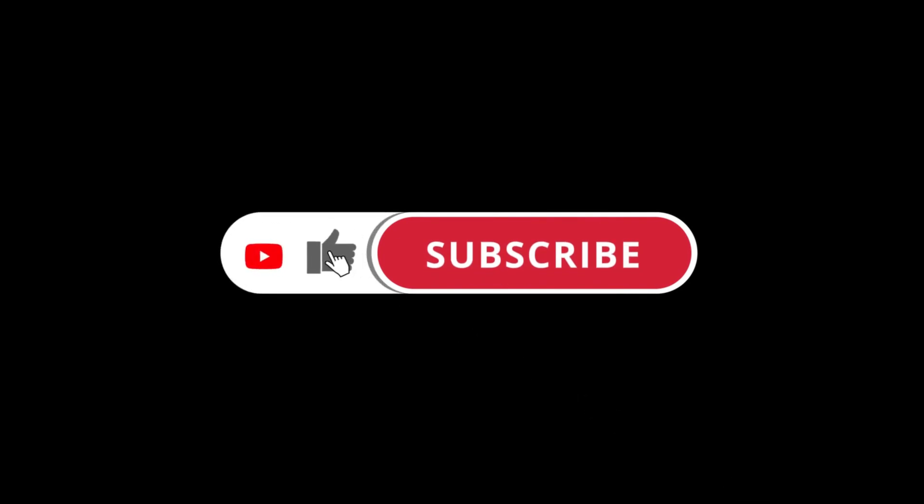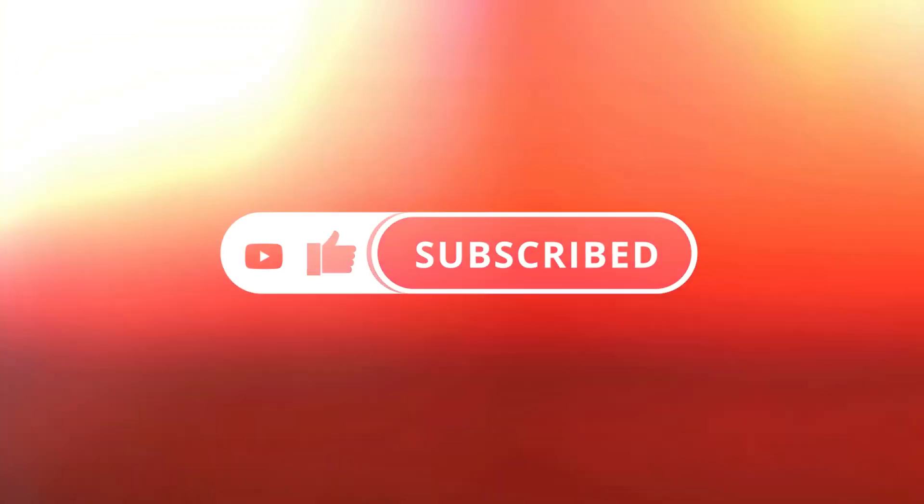If you enjoyed this video, please like, share, and subscribe — it really helps the channel out. And don't forget to hit the bell to make sure not to miss any of our upcoming videos. So let's get into the video.